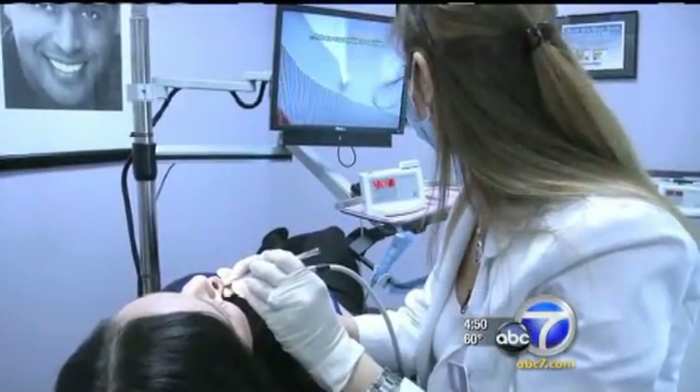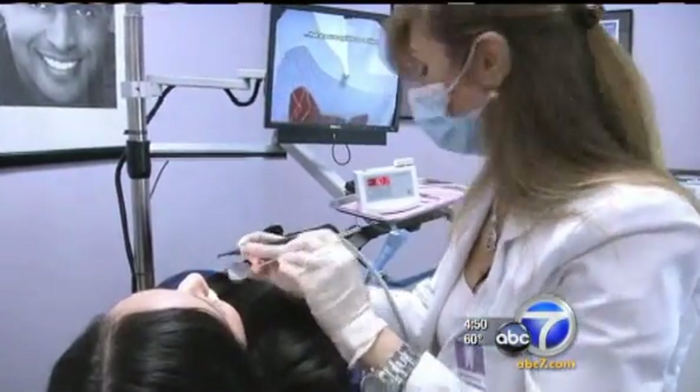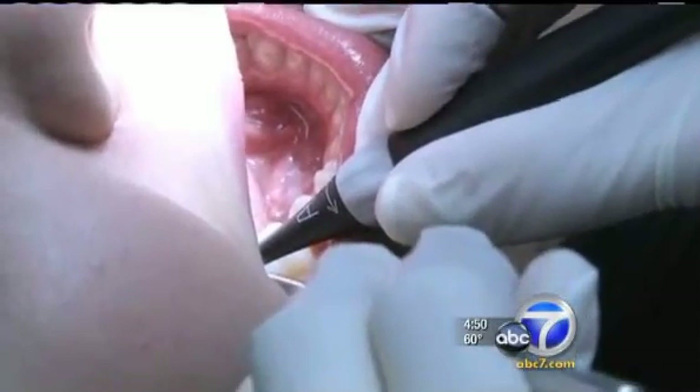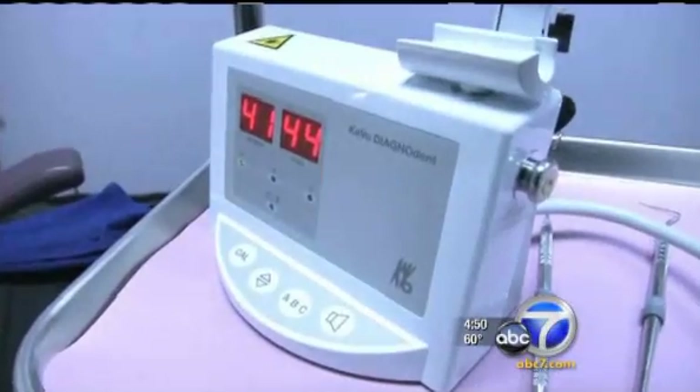The laser penetrates and scans each tooth. You could just feel her fingers in your mouth, but no scraping — nothing like that. I didn't feel anxious at all. I felt really comfortable. You see right here, it's going to 40. A rating over 30 signals a cavity. Within a few minutes, Dr. Rouhani has found two.